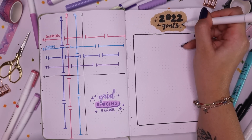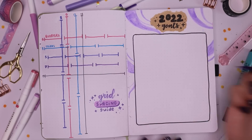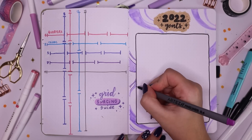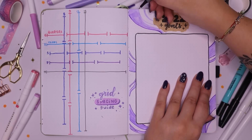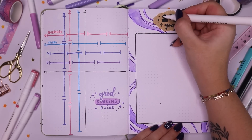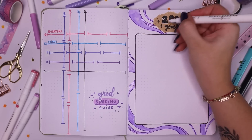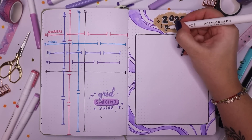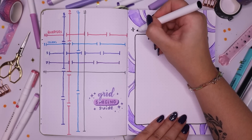I used a Tombow duo brush pen in pale purple to do all of these squigglies, then went in with an Arteza fineliner in purple to add a cute little border to all the squiggles — I just think it looks better with a dark border on them, it makes them stand out a bit more. I finished off the page with a white drop shadow on the title using my Acrylograph pen in white, and then topped it all off with some more sparkles here and there just to fill in the gaps.